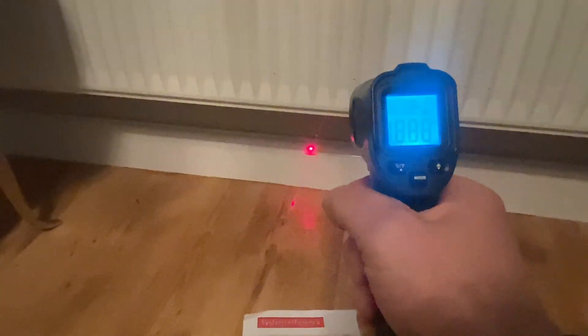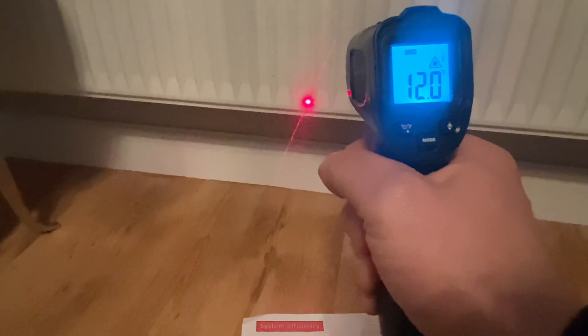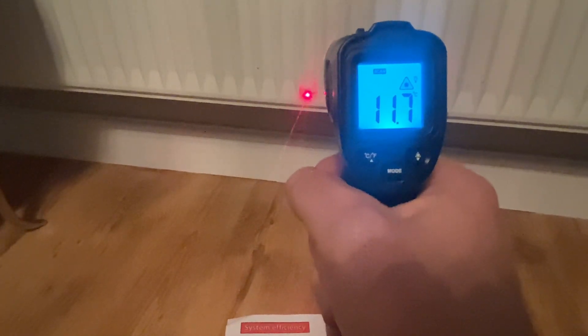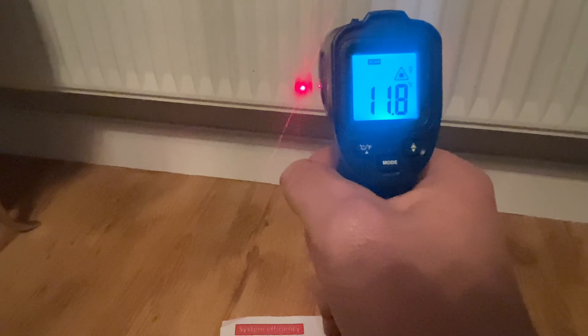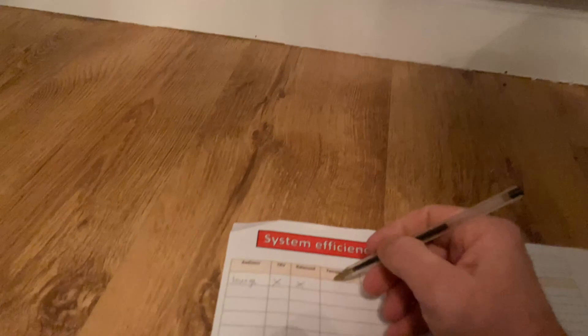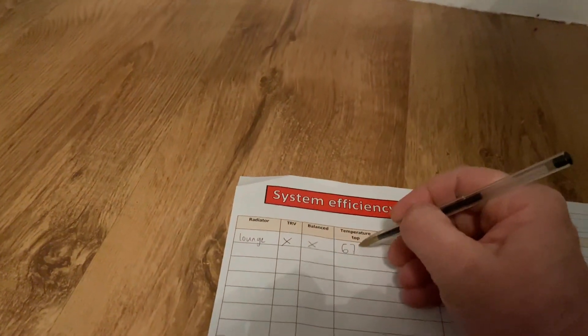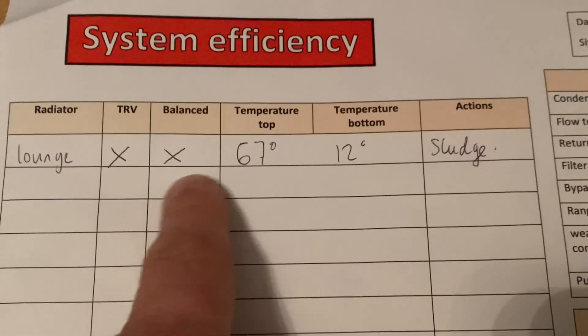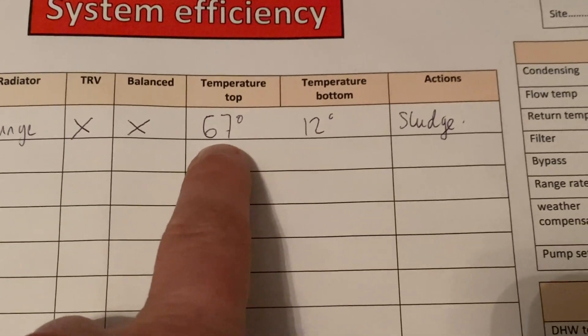The heating's on, let's check the temperatures. The bottom of the radiator is about 12 degrees. Let's write that down — bottom: 12. The top: 67. So, lounge: no TRV, not balanced. Cold at the bottom, warmer at the top — sludge.